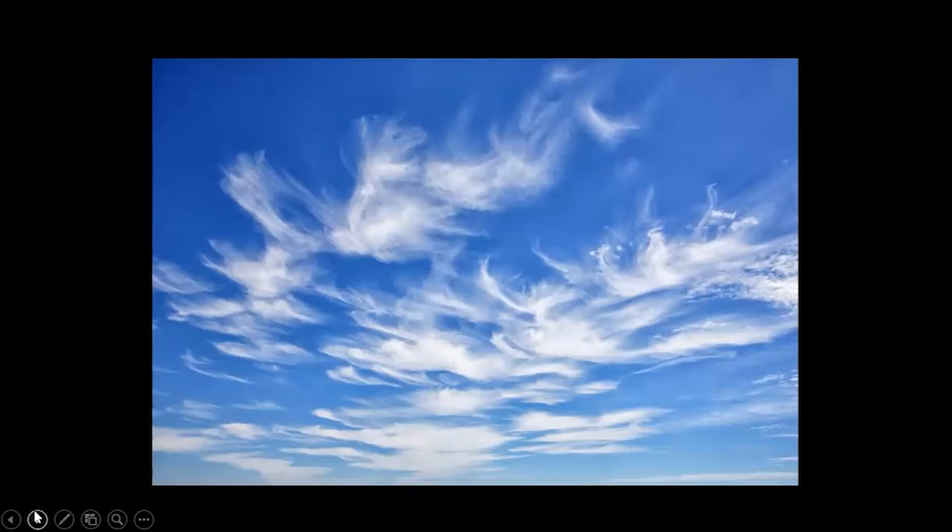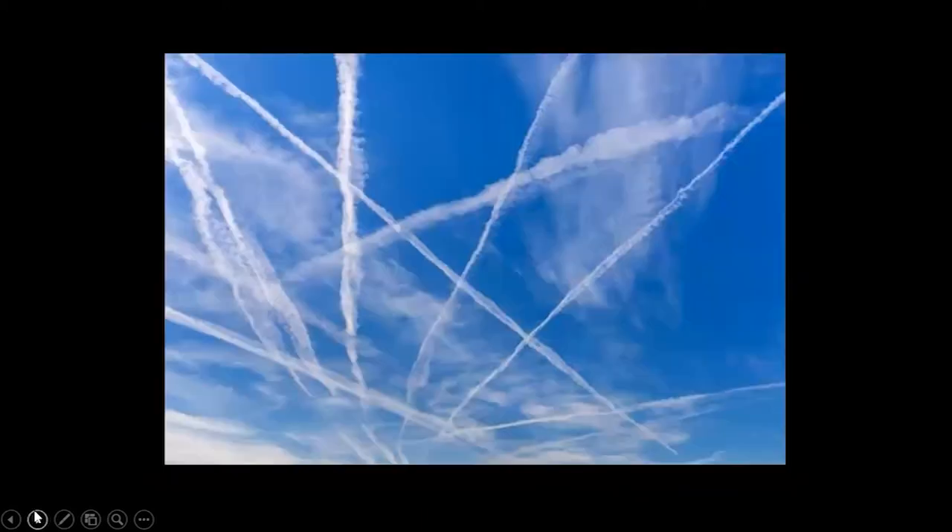Cirrus clouds are composed of ice crystals, not water droplets like other clouds. These crystals form around specific mineral and metal particles high in the air, including particles in jet airplane exhaust. Cirrus clouds are considered by some scientists as an index to industrial pollution in the atmosphere.